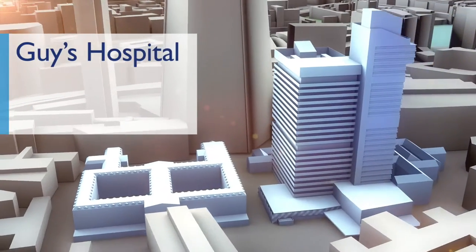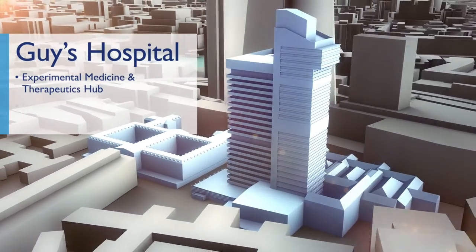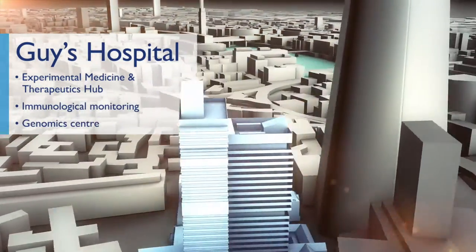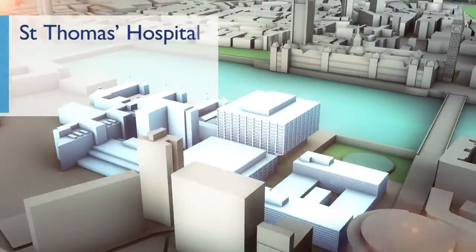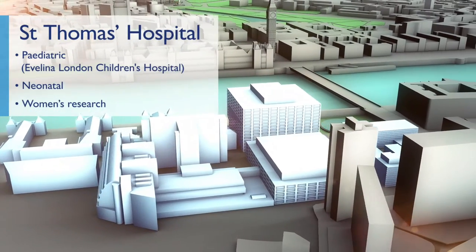The first site is at Guy's Hospital, right next to The Shard, and houses our experimental medicine and therapeutics hub with a focus around immunological monitoring and our genomics centre. And then as we go down the River Thames, near the Houses of Parliament and Big Ben, we have St Thomas' Hospital, which houses most of our paediatric, neonatal and women's research.